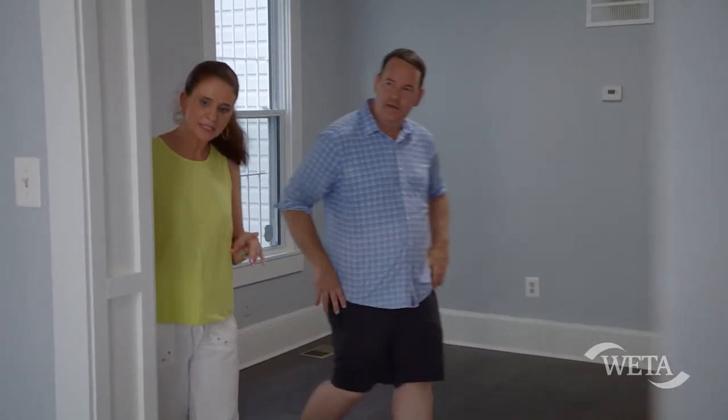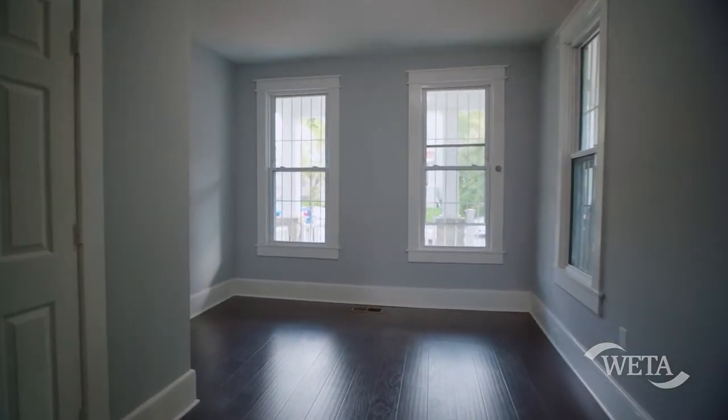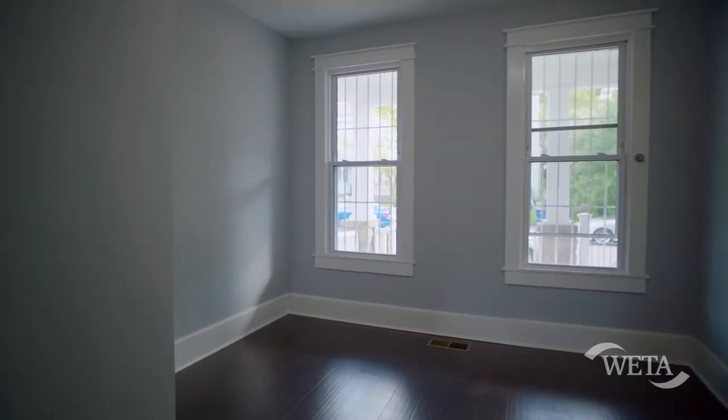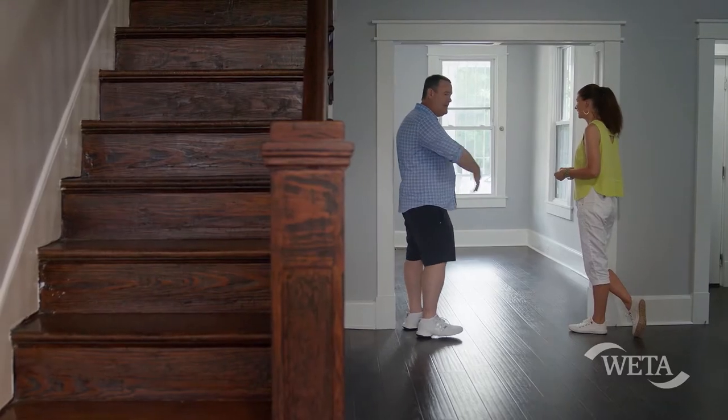I'm guessing that this is probably the potential bedroom? Well, I would call it the front parlor of this house, but I think you're absolutely right. If you put two doors here, it would officially make this a bedroom. Looks like it's got a closet. But if I lived here, I'd keep it as one big living space.